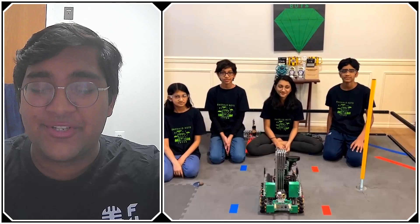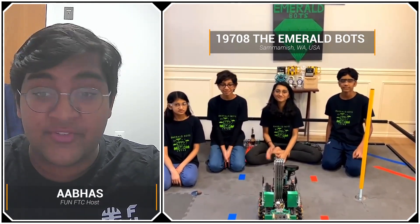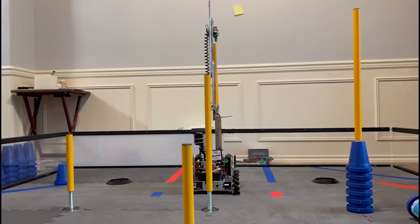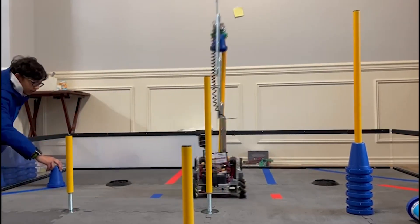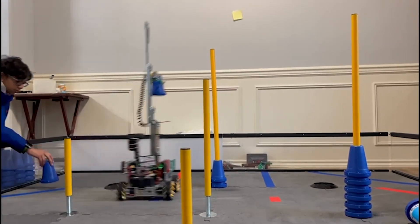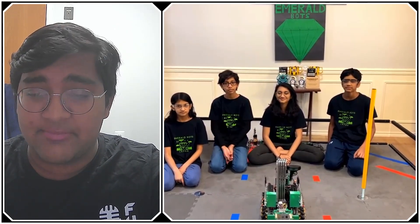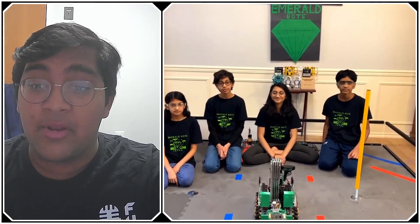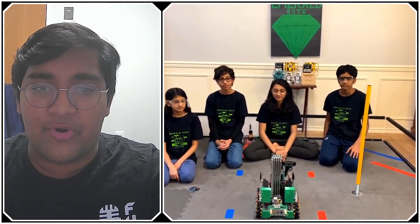Hello everyone, reporting today for First Updates Now. I'm Abhas, and with me here I have team 19708, the Emerald Bots from Sammamish, Washington. They've been absolutely fantastic this season, qualifying for the Washington State Championship out of a very tough interleague competition, and recently they were the winning alliance captain at the Washington Tech Invitational. As they prepare for the Washington State Championship, we're going to take a deep dive into their robot and custom software, and really learn about what makes them so compact and high-scoring at the same time.